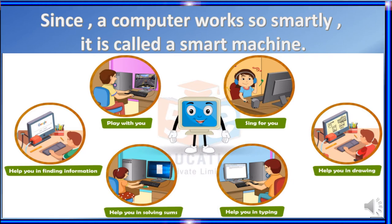What are the different types of work you can do on a computer? You can play with a computer. You can think with a computer. You can find information. It helps you in solving your sums, in typing, in drawing, and many other works you can do on a computer.